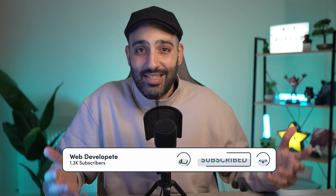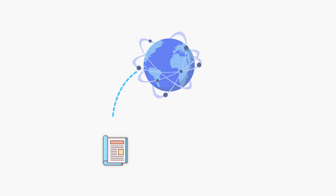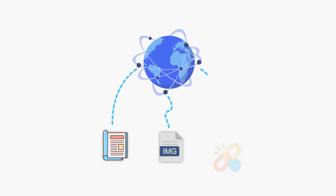HTML also helps search engines and screen readers understand the content, making it accessible to a wider audience. It forms the foundation upon which CSS and JavaScript are added to style and add functionality. Without HTML, we wouldn't have a way to display text, images, or links on the internet — it's the first step in creating any web page.